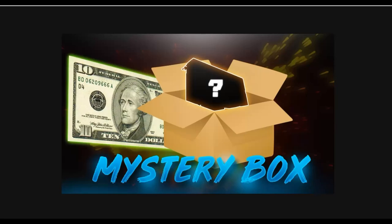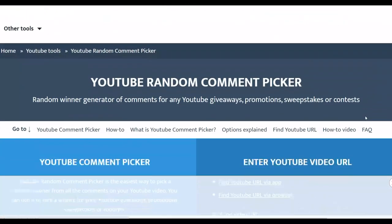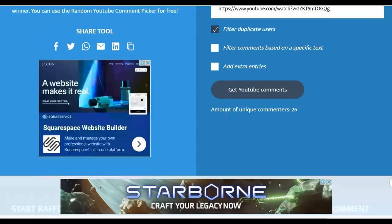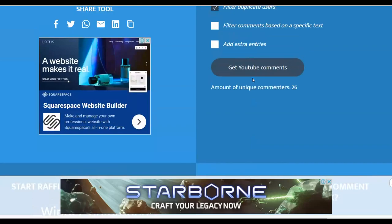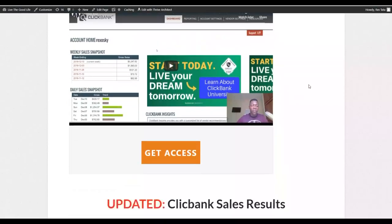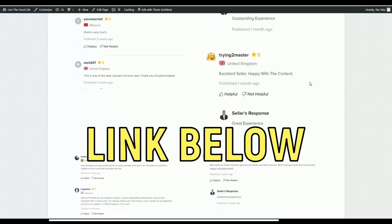I'm going to pick a lucky winner from the last video. I'll copy the URL of the last video and go to Random YouTube Commenter to pick a lucky winner. Also, if you want to get my step-by-step training showing exactly how to make money every day on ClickBank using paid and free traffic, the link is in the description. You can also send me a message on Instagram.